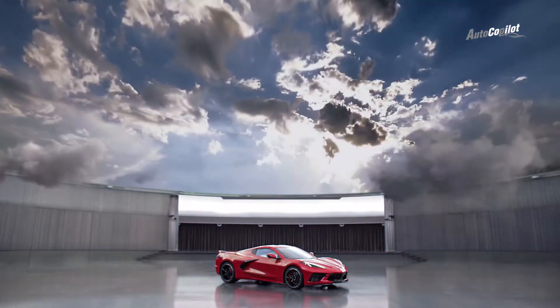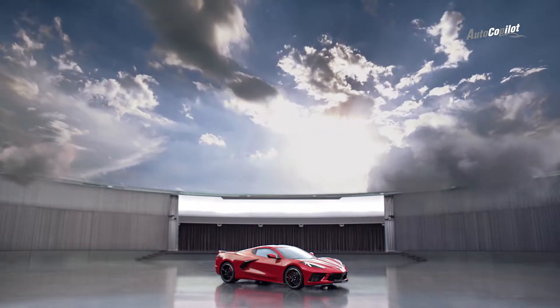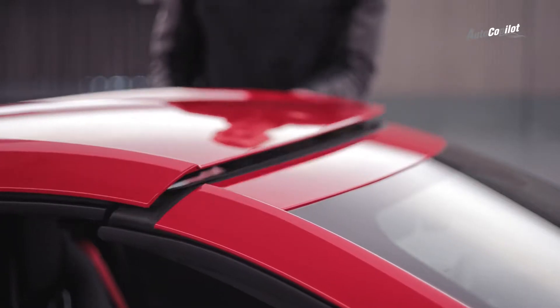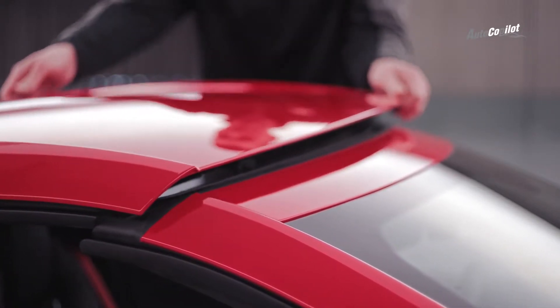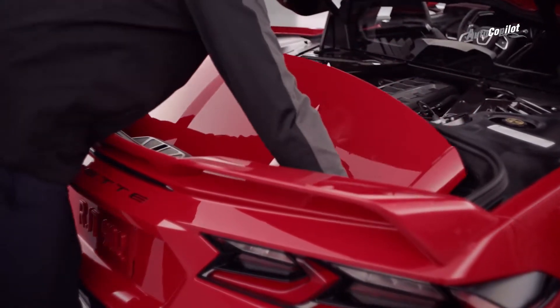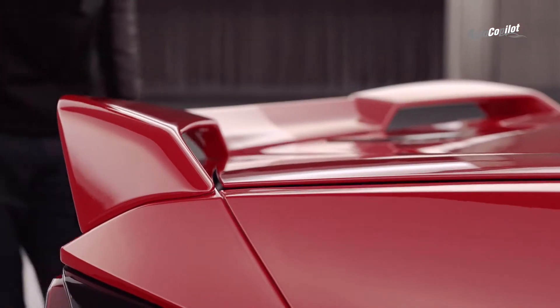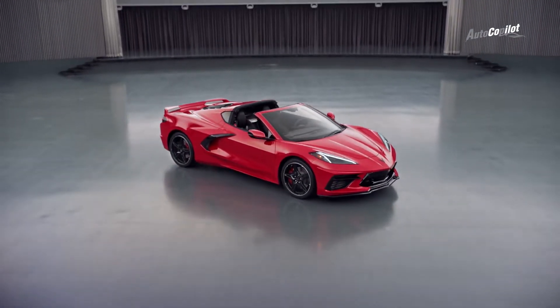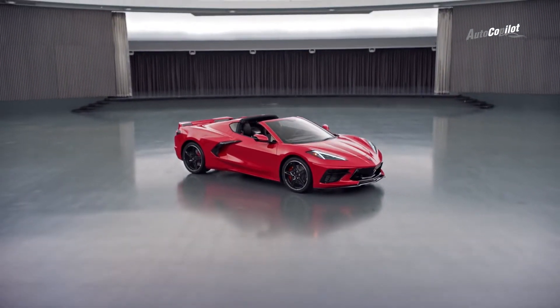Every Corvette has standard open air capability. On the coupe, one person can easily remove the roof panel with the release of three latches. It's light, easy to handle, and can be stored in the hatch cargo area. In addition to the standard body color removable roof, as an option you can get either a transparent roof panel or a carbon fiber panel with visible weave and body color side rails.